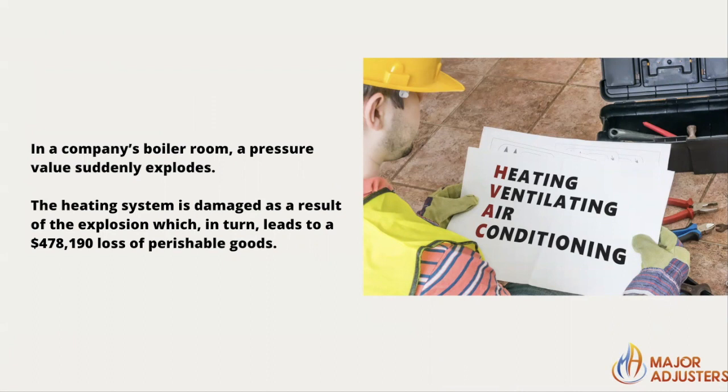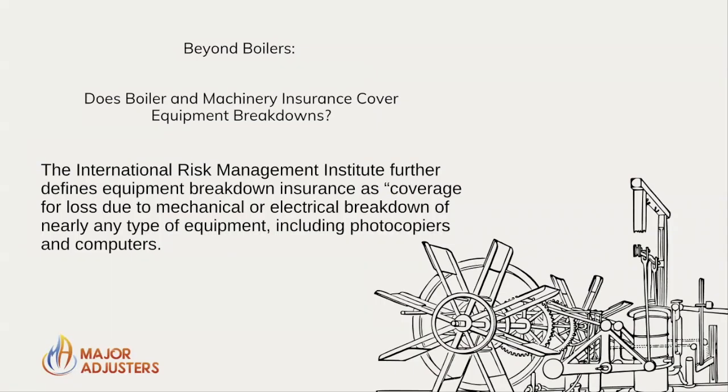In a company's boiler room, a pressure valve suddenly explodes. The heating system is damaged as a result of the explosion. In turn, that led to a near half-million dollar loss of perishable goods — that is the inventory that business may have sold in order to make a profit.